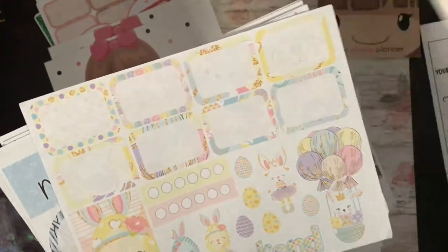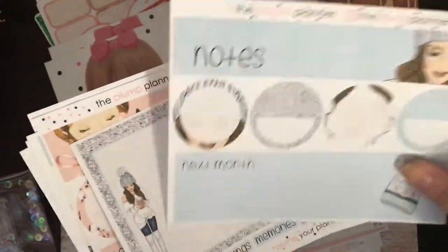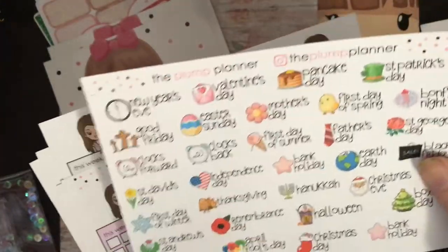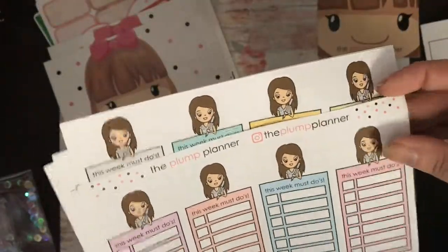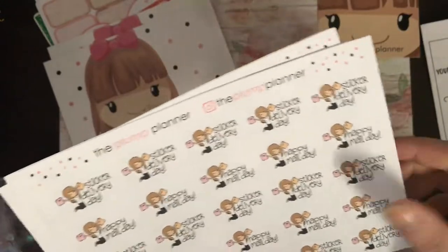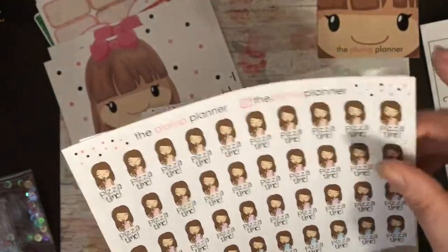Full boxes, half boxes, and deco. Notes section for either November or December, and notes pages for March I believe. Some important dates stickers — like Easter Sunday, bank holiday, Christmas Eve. This week's must-do's — you get nine. I ordered two lots of those, and a sticker delivery hack-a-mail.